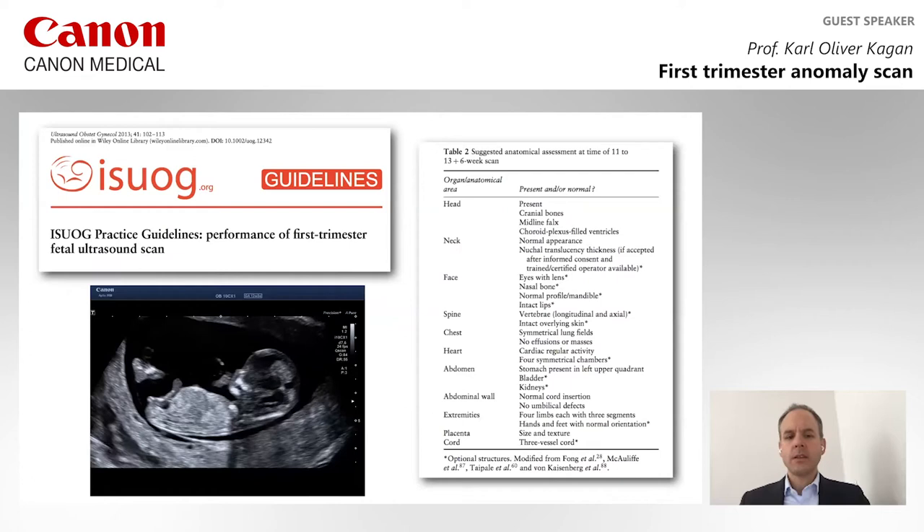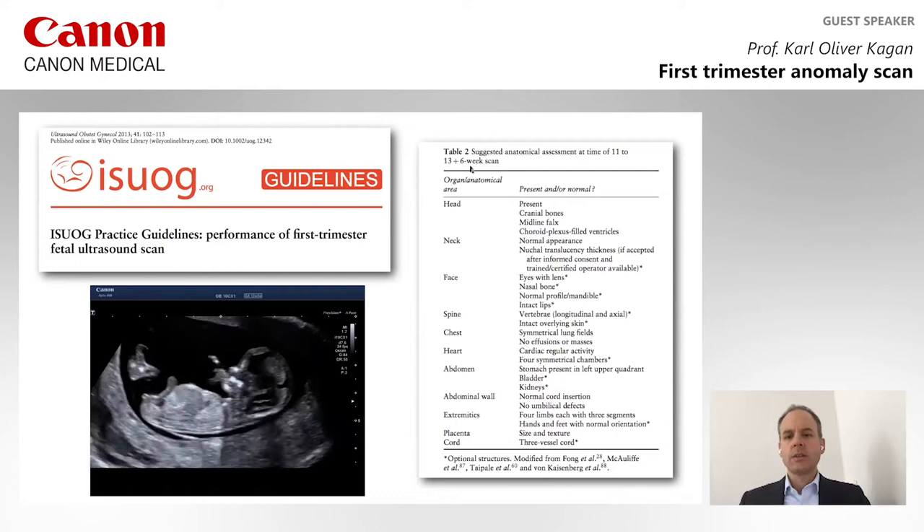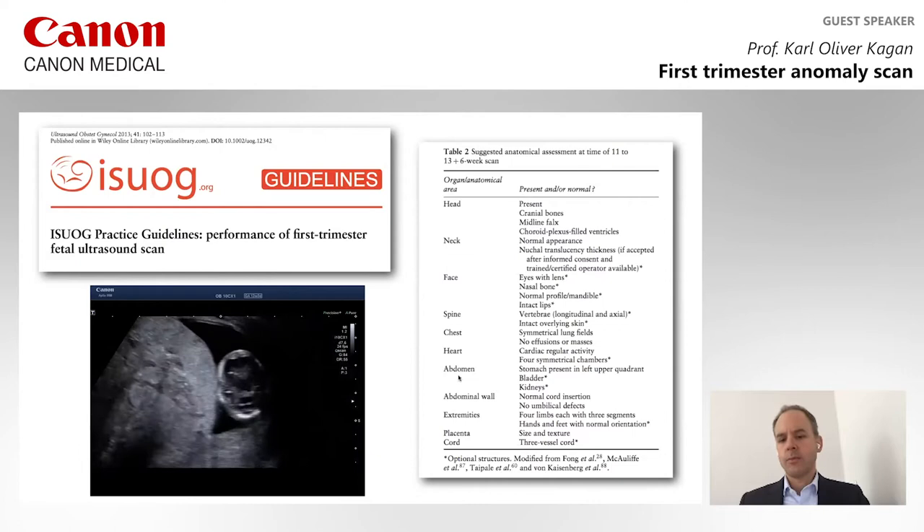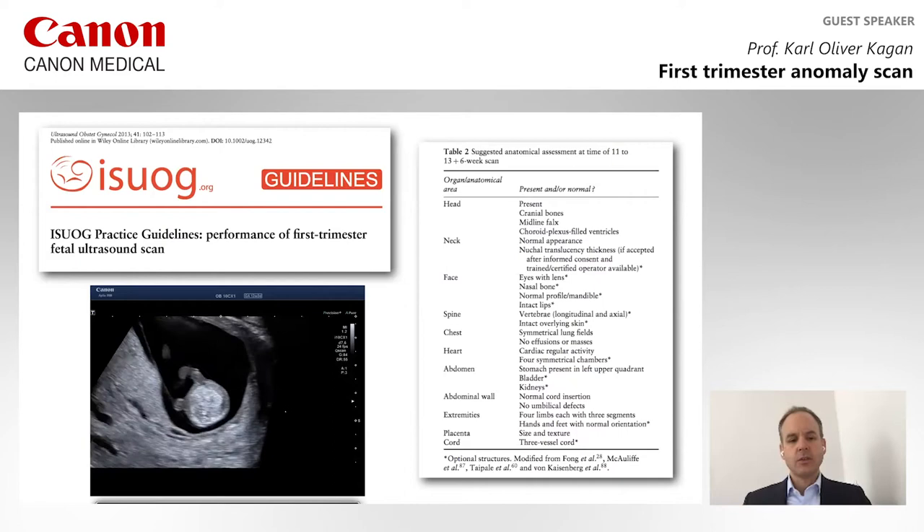The ISUOG Society has set standards for how this ultrasound examination should be carried out, and you can see a list of structures that should be displayed at this early gestation. It starts from the head, to the neck, to the face, the spine, chest, the heart, the abdomen, the extremities, and the placenta.